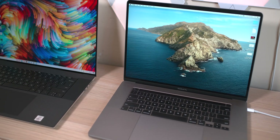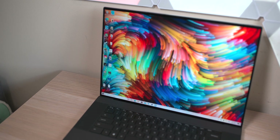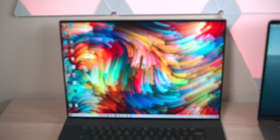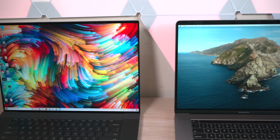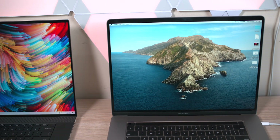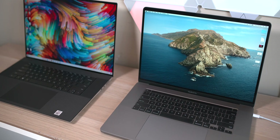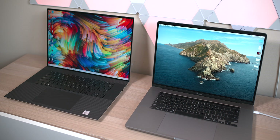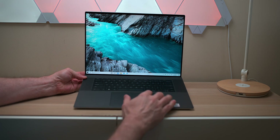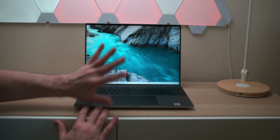Compared to the XPS 15 or MacBook Pro 16, the XPS 17 has a bigger footprint, and is quite significantly heavier — around a pound more. But when you're looking at that 17-inch 4K touch display, that's all forgotten. You also get two extra Thunderbolt 3 ports over the XPS 15, a 2060 GPU option, and better thermal capacity.